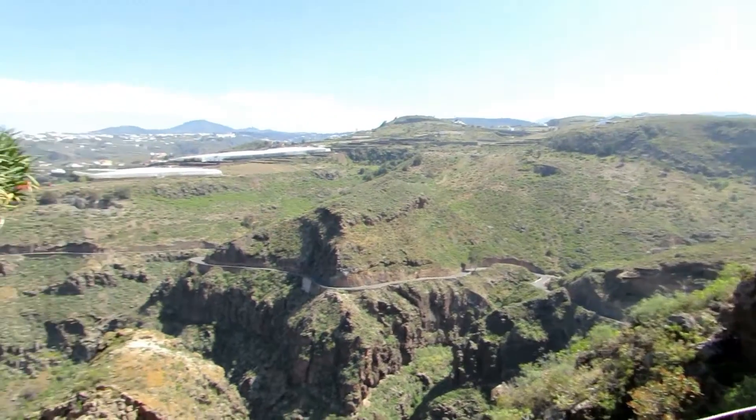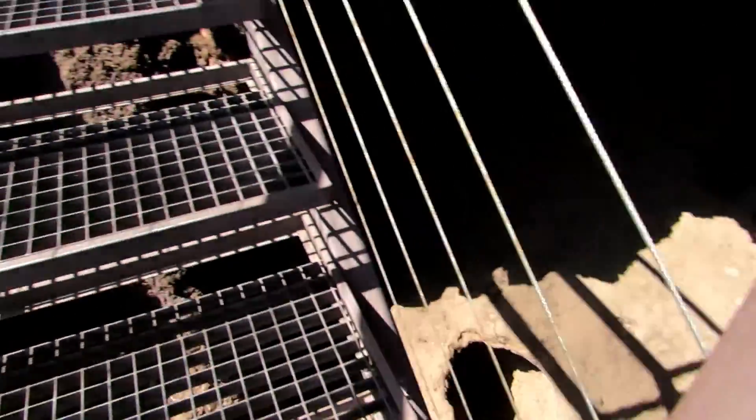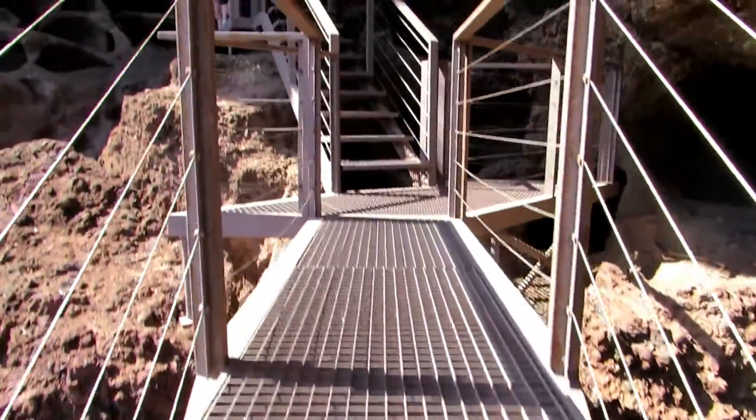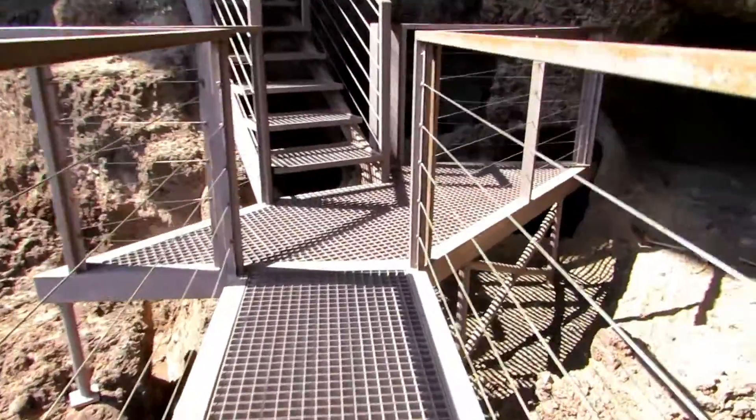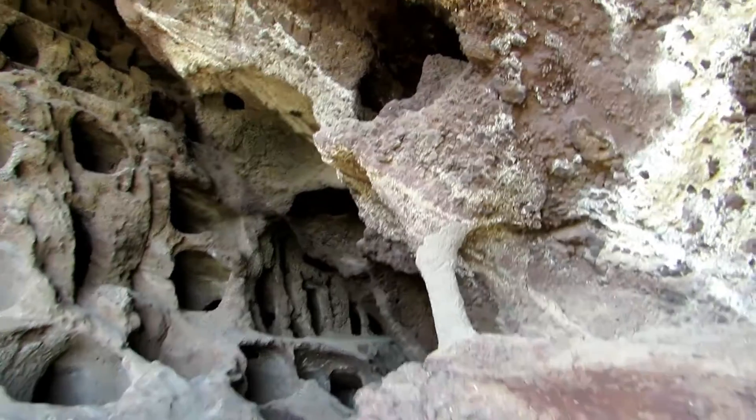To view the archaeological site, it is necessary to climb a lengthy flight of steps which leads to the entrance. At this point, the visitor may enter several of the silos by means of the ramps provided.